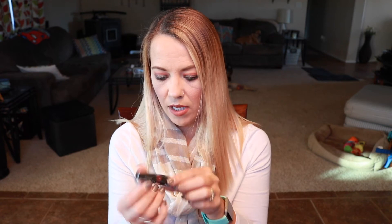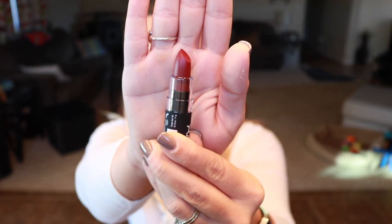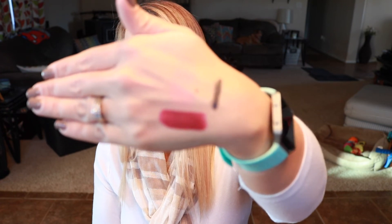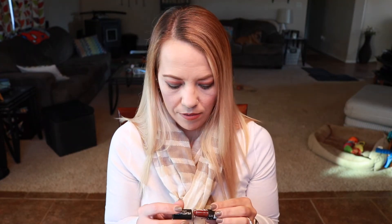The first item inside the adventurous bag is from NYX — a velvet matte lipstick in the shade 'Volcano.' NYX is cruelty-free. Just looking at it, it looks like a deep red. I'll go ahead and swatch it — oh, I really like the color! It's a very nice cream lipstick and I definitely like that color for this time of year.